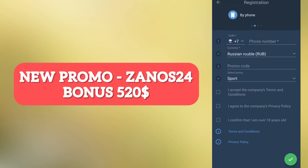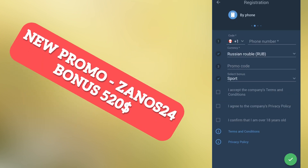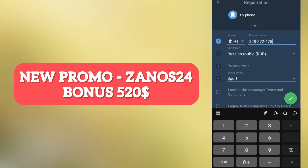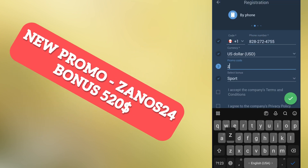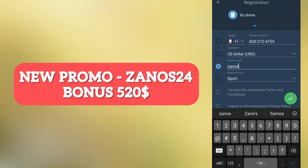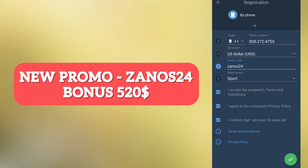Select the code of your current country — for example, Canada. Enter your actual phone number and set the current value to US dollar. Then enter the promo code: ZANOS24. Select your bonus — either sports or casino — and accept all the rules.